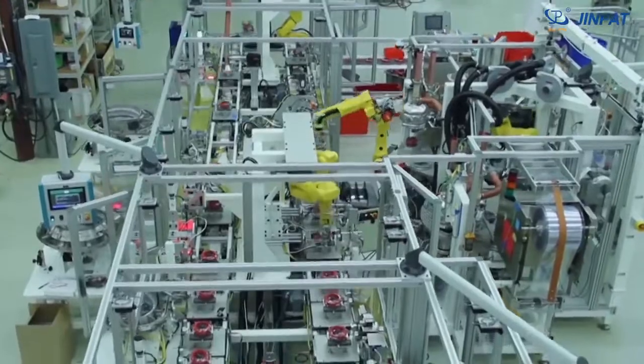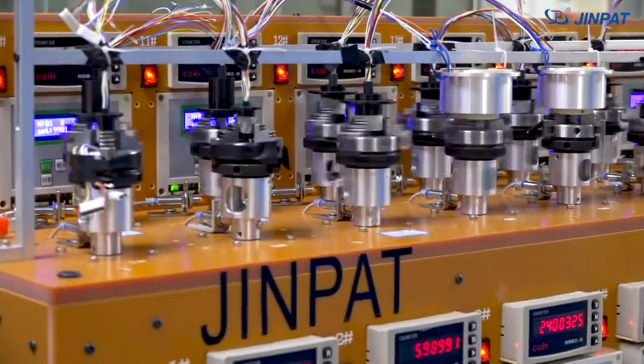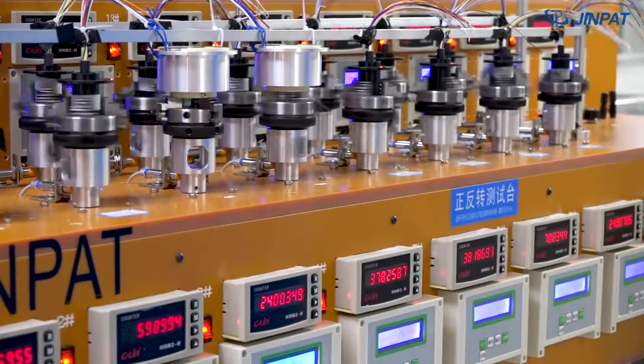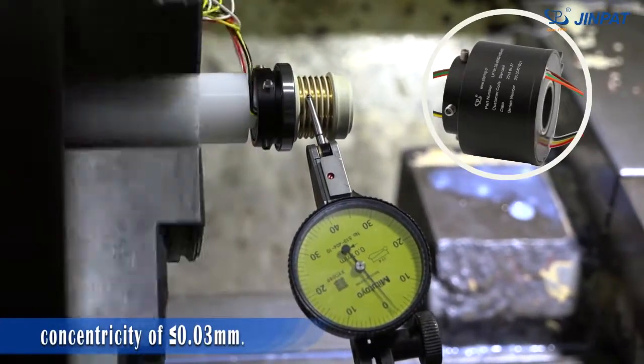Industrial robots have the advantage of non-stop working. GenPad Robot Slip Ring can work continuously for 24 hours with co-rotation or counter-rotation. For high-speed rotating robots, special technology has been adopted to ensure a concentricity of 0.03 millimeters.